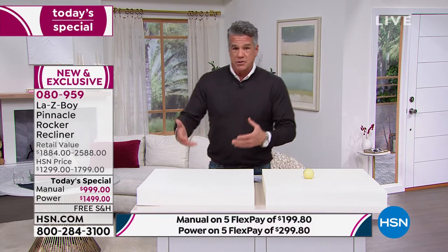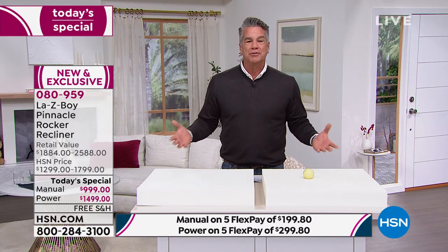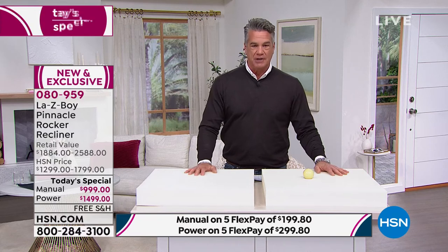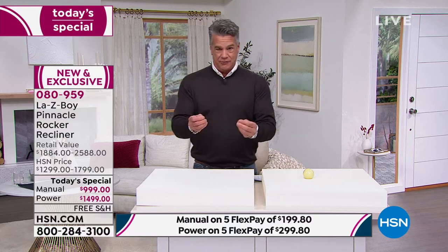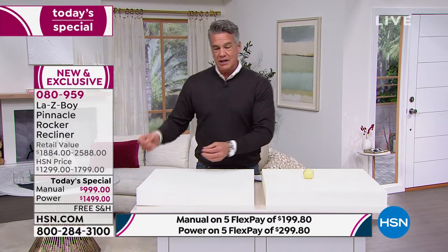When it comes to memory foam, density is important because that's what absorbs your body weight. If you're a heavier person — 250, 260, 270 pounds — you want a chair physically able to handle your weight and make you feel comfortable. You don't want to bottom out and hit the wood. There is a difference in a La-Z-Boy versus any other chair. You're not going to spend three or four thousand dollars here — we've found the perfect price point.